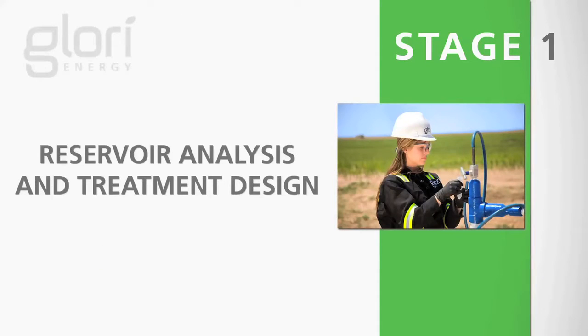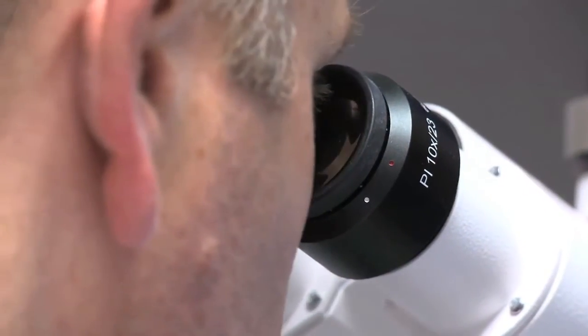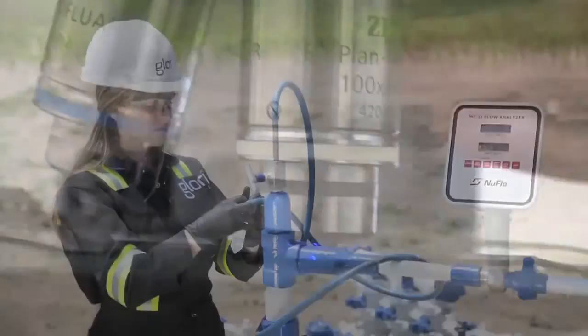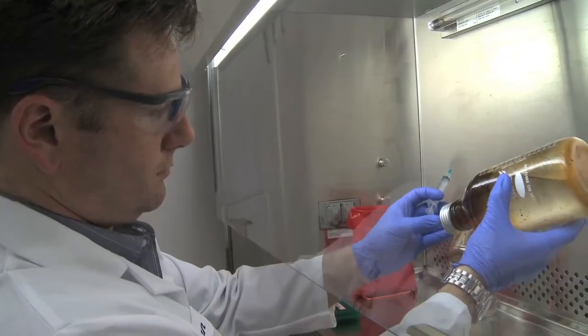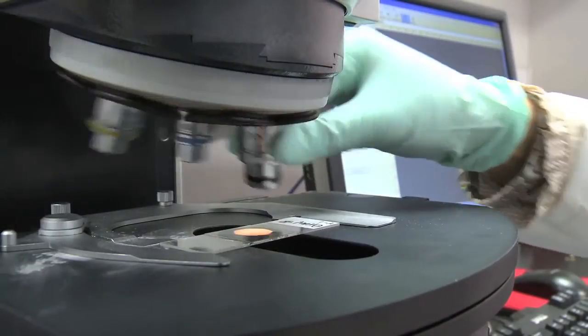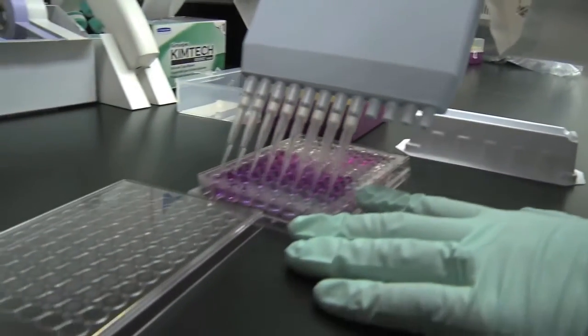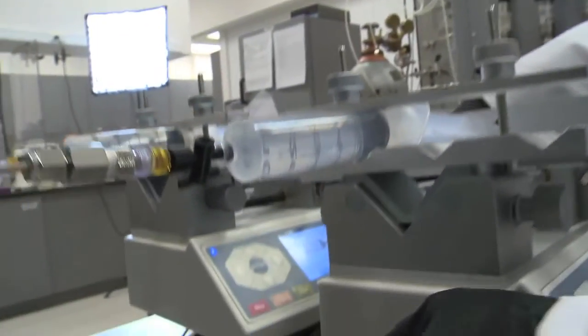In stage one, Glory's scientists and engineers analyze existing field data, perform tests in the lab, and design a customized treatment protocol. We start with an initial phase where we pick up samples from the oil field in a way that replicates their condition in the field, bring them into the lab, and understand the chemistry and microbiology going on in the field. We develop a customized nutrient blend that will allow these microbes to interact with the oil and simulate certain functionalities that we're looking for.